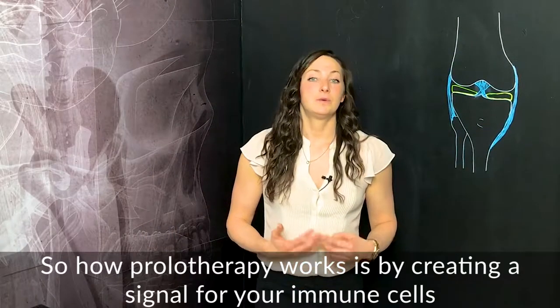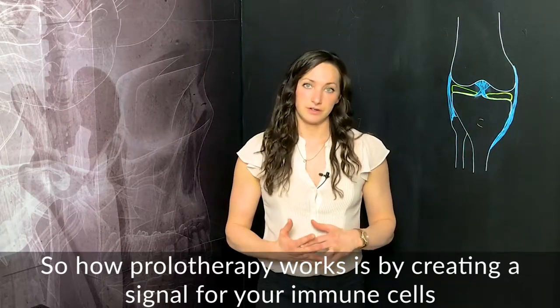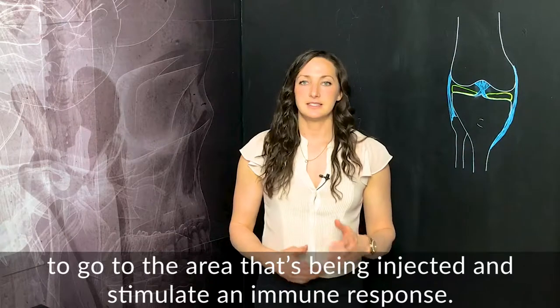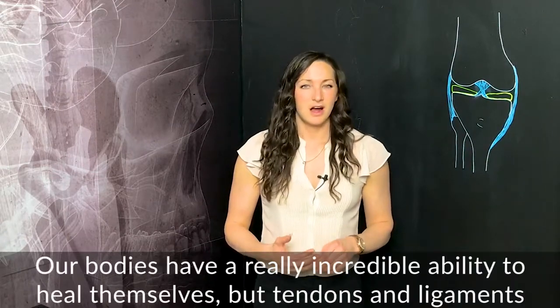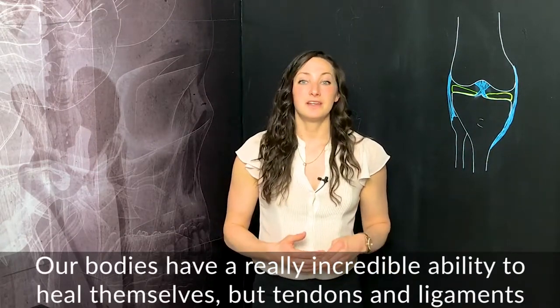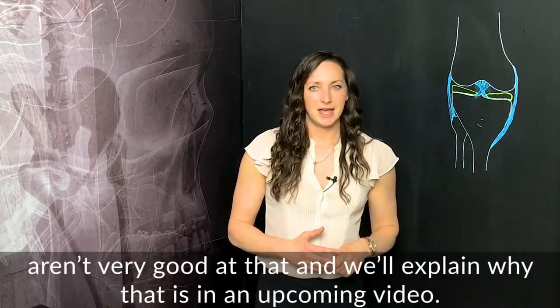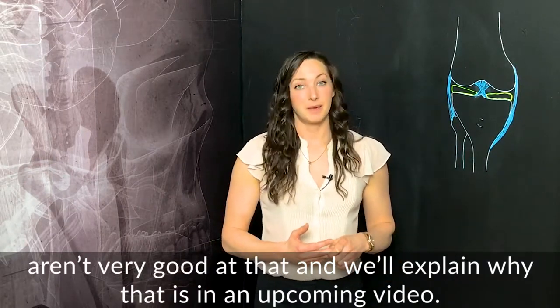Prolotherapy works by creating a signal for your immune cells to go to the area that's being injected and stimulate an immune response. Our bodies have a really incredible ability to heal themselves, but tendons and ligaments aren't very good at that and we'll explain why that is in an upcoming video.